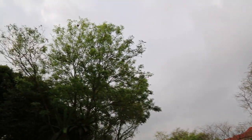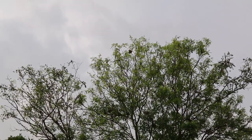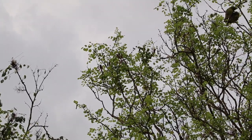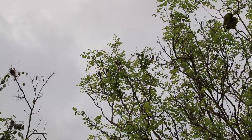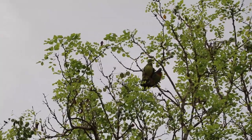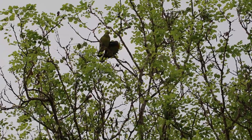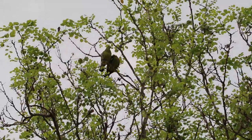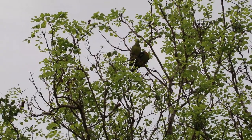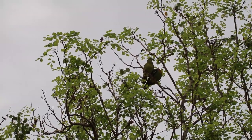But the interesting occurrence today is this: a pair of pink-necked green pigeons on top of the tree. Normally I don't see them together — usually they are just individual or quite far apart. But today this pair seems to be quite close to each other, and they've been there for some 10 minutes.